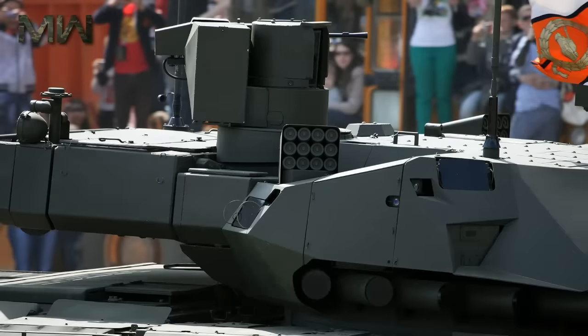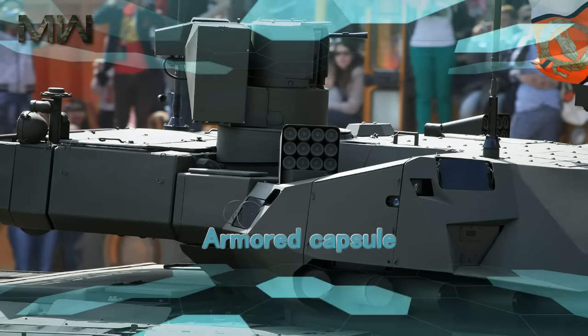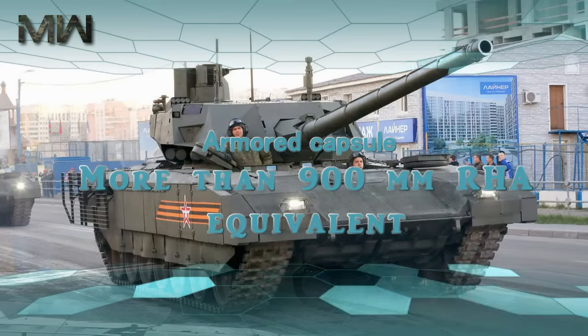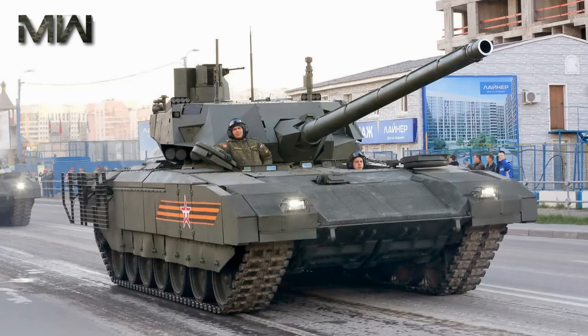Regarding protection, the crew of three is protected by an internal armored capsule with more than 900mm RHA equivalent, increasing their chance of survival in case of a catastrophic kill.